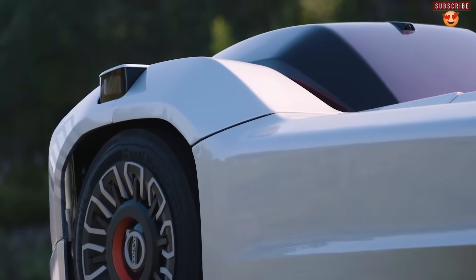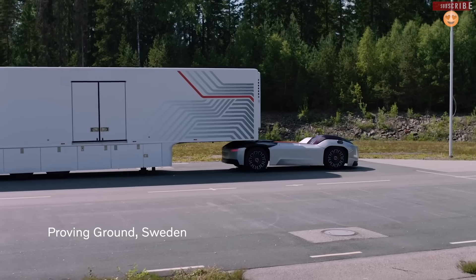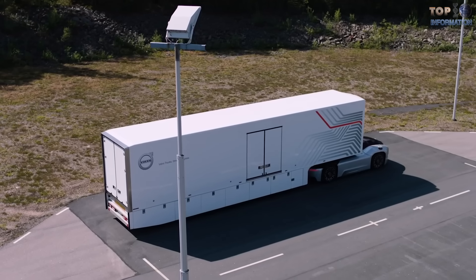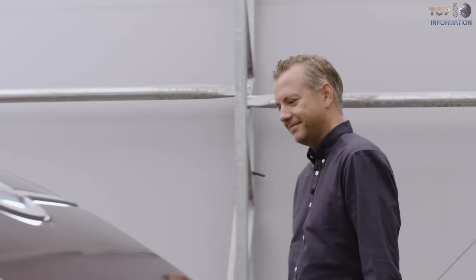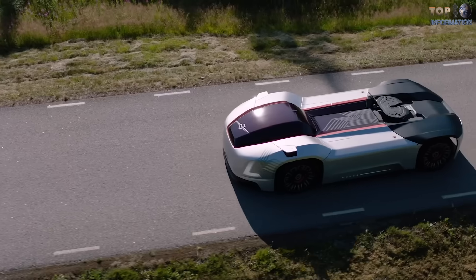The control center can track the live location of the truck, the load it's carrying, service requirements, and much more. This vehicle is equipped with a 300-kilowatt lithium-ion battery pack that gives it a range of up to 187 miles or 300 kilometers. In addition, this truck will be capable of hauling freight up to 32 tons.